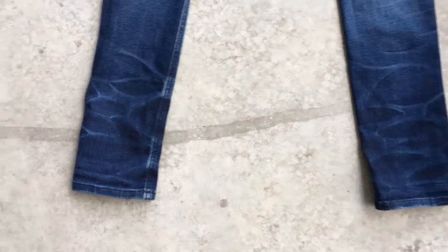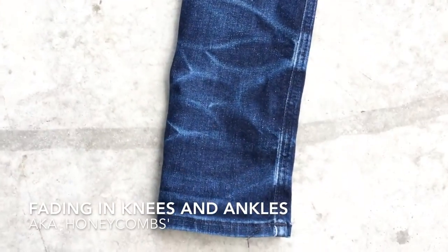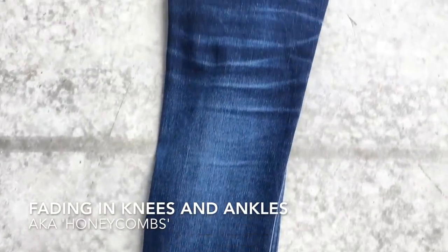The fading in the knees, aka the honeycombs, turn out very smooth, just as the honeycombs around my ankles. The tighter you wear your jeans the sharper the lines of your honeycombs turn out.